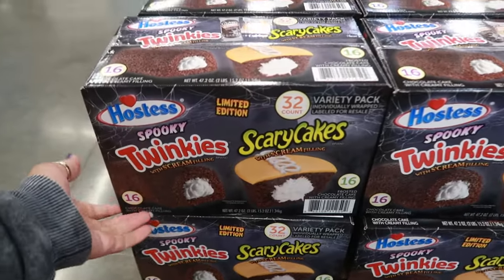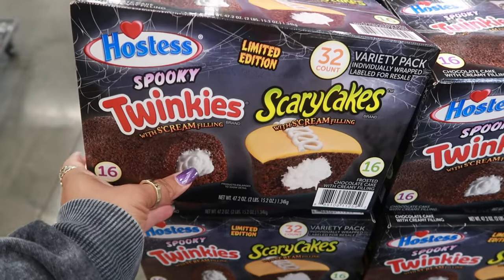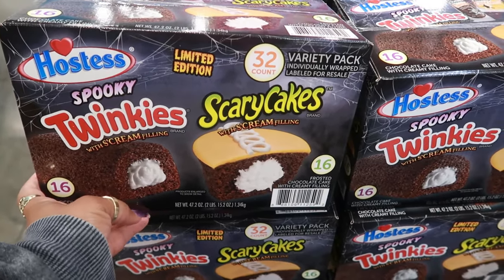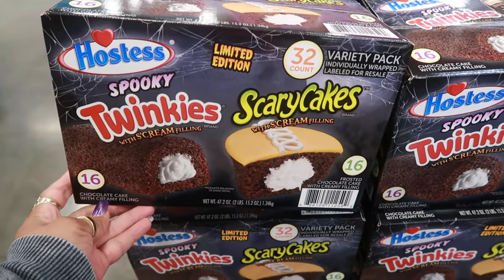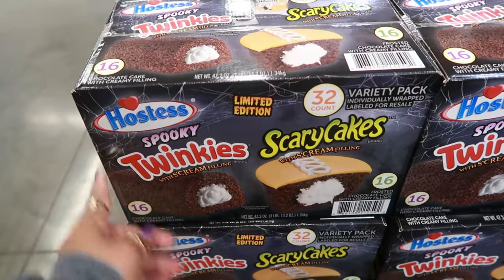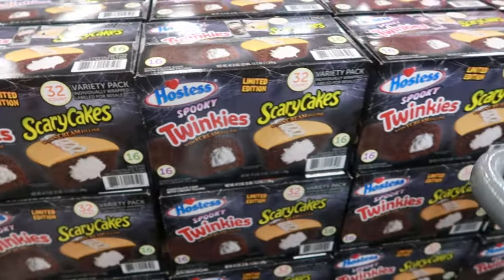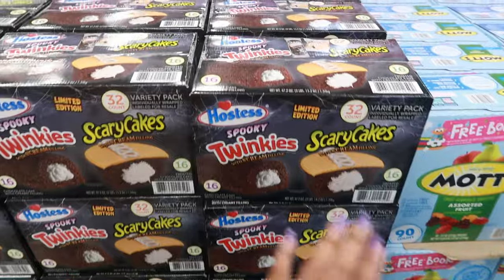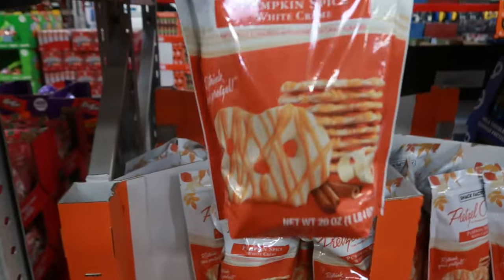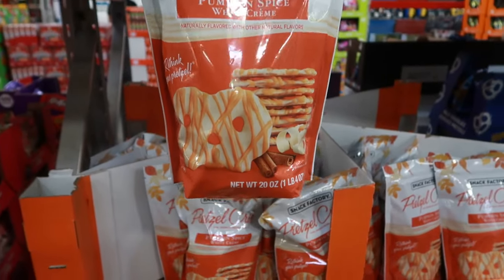Here's a limited edition spooky Twinkies with scream filling — chocolate cake with creamy filling. Those are $9.98 for 32 of them. Pumpkin spice white cream pretzel crisps are $9.48.